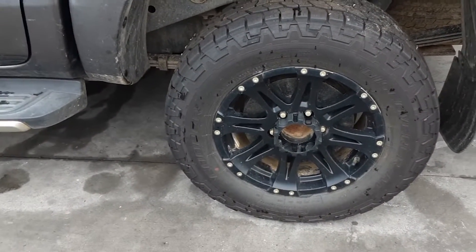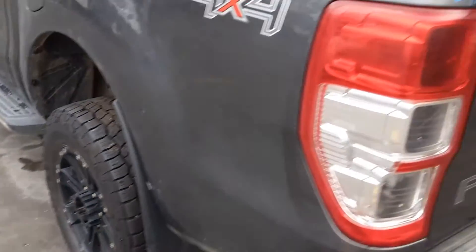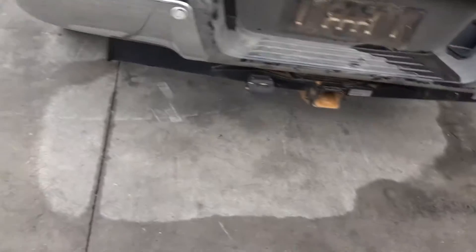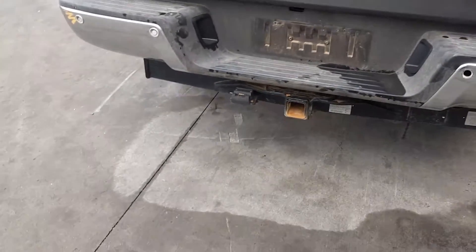17-inch alloy mag aftermarket with a good Cooper's tyre. Right hand tail light. Tidy rear bumper, missing one park sensor. Factory fitted tow bar supplied with all bolts, brackets, loom and module.